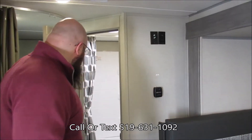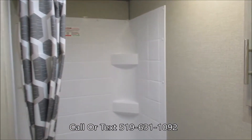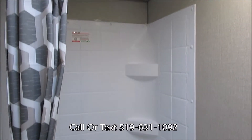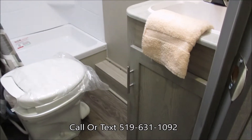Coming through the back here, off the driver's side, we do have a large bathroom. In your bathroom we have the shower tub surround, toilet, a pedestal sink, and a medicine cabinet, so you do have some extra storage inside that bathroom as well.